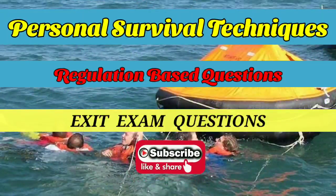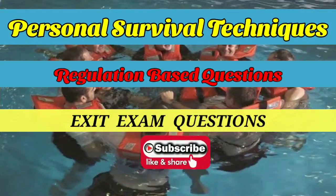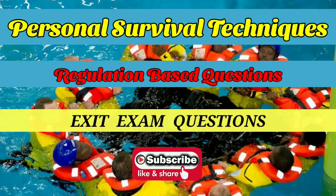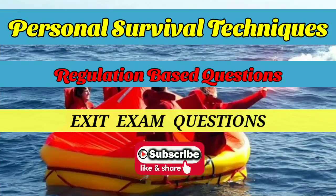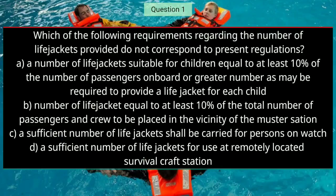Hello friends, welcome back once again. In this video we will cover regulation-based exit exam questions of personal survival techniques. If you are new to my channel, please don't forget to subscribe, like and share this video.